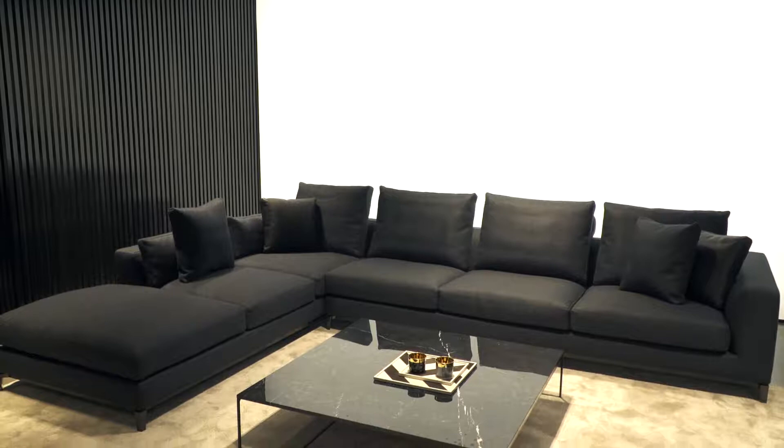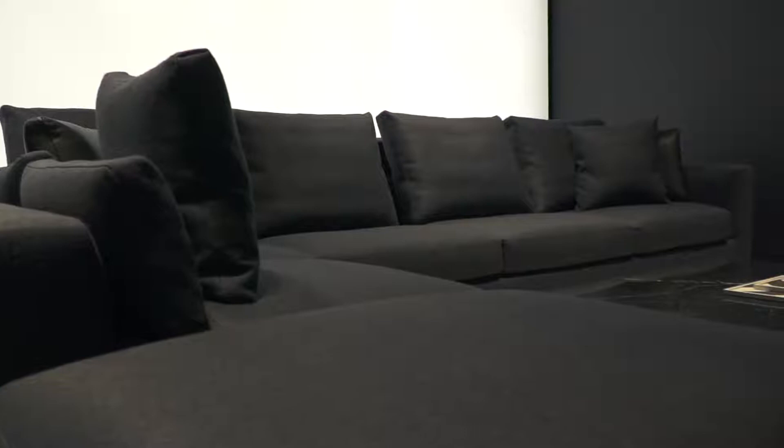We've chosen the Anderson sofa because we love the clean lines of it, we love the look of it, and it's very appropriate for the space that it's going in.